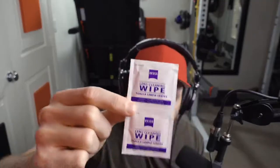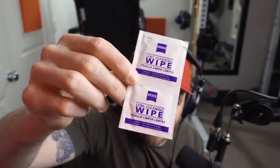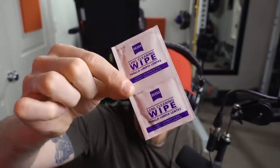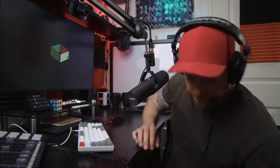Speaking of lens wipes — these are made by Zeiss, I got them on Amazon. These little wipes are super handy for a quick cleaning of your camera lenses. They're designed for glass so they're not going to scratch your lens. If you need to do a quick cleaning, pick up some of these — they're very inexpensive, you get a whole bunch for a small price, and they last a long time.